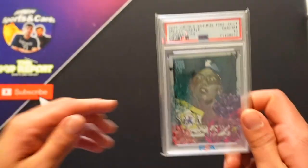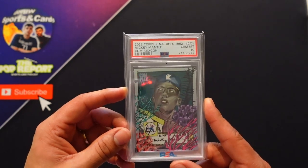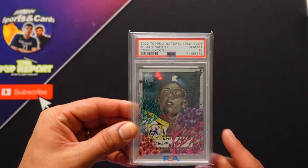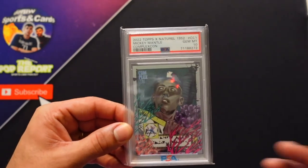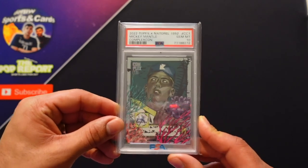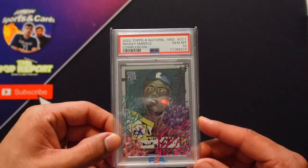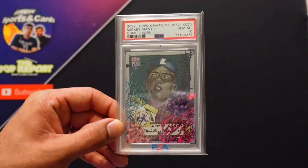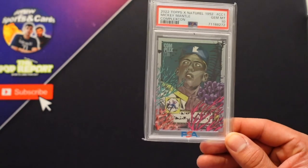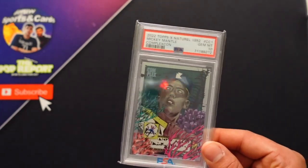Next, this is kind of an obscure one — you might not recognize this card, but we actually picked it up at Complex Con. This is a 2022 Topps and The Naturel collab that they had at Complex Con, redesigning the iconic Mickey Mantle card — the one we've seen in the news selling for millions of dollars. Basically The Naturel artist doing his take on the card. We love it, got a 10 out of 10. It's very rare because you had to go to Complex Con to get it, and it's definitely a low pop gem.